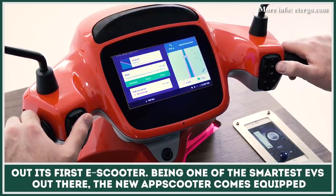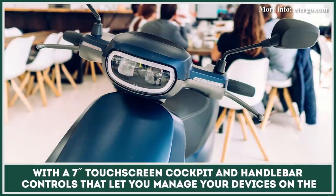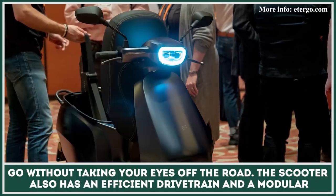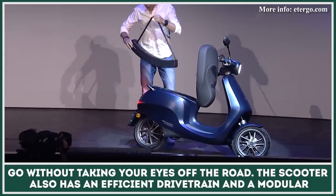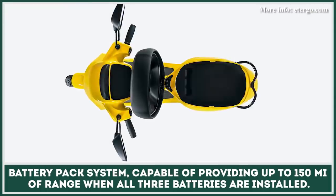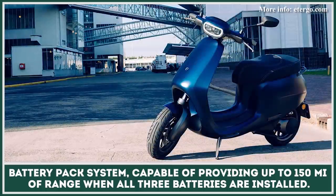Being one of the smartest EVs out there, the new App Scooter comes equipped with a seven-inch touchscreen cockpit and handlebar controls that let you manage your smart devices on the go without taking your eyes off the road. The scooter also has an efficient drivetrain and a modular battery-pack system capable of providing up to 150 miles of range when all three batteries are installed.